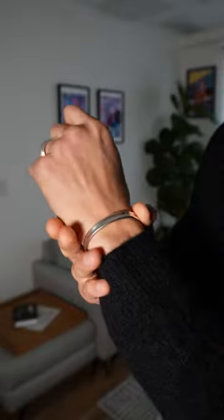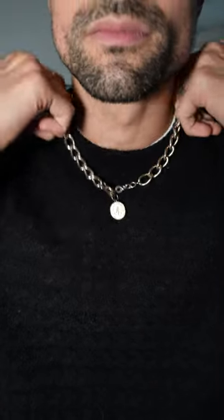The accessories today are very simplistic. I've got two rings from Marc Deloche, a cuff bracelet from Lupin, and a chunky chain necklace from Lupin as well.